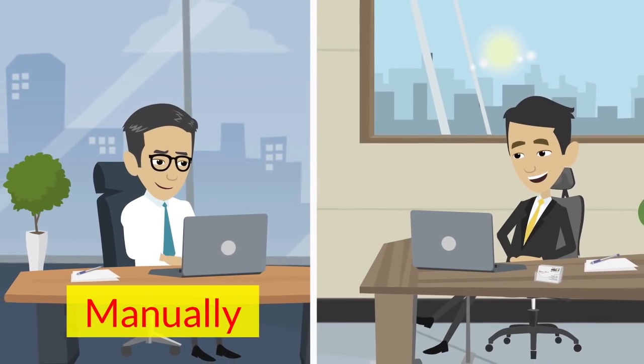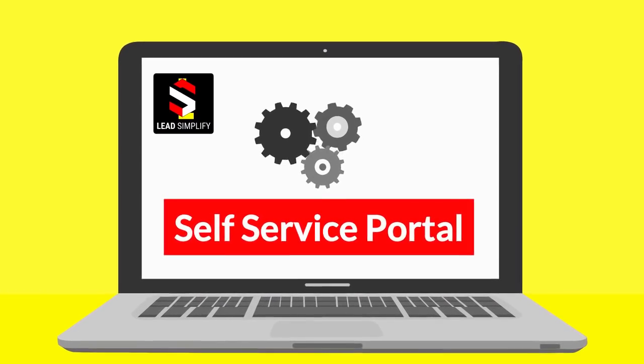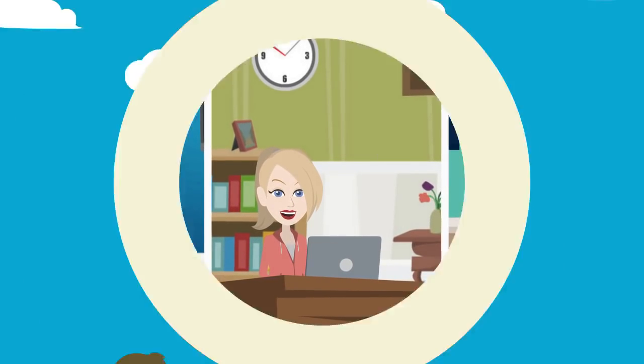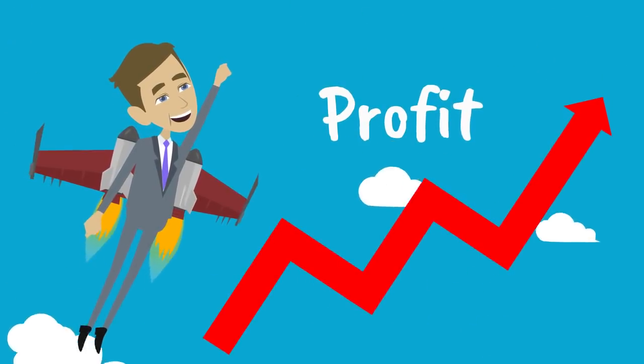Give your clients the option to buy leads manually or automatically inside their self-service portal. Some of your visitors may be looking to compare quotes. Save them the effort of having to look elsewhere and skyrocket your profit by automatically selling leads to multiple buyers at the same time.